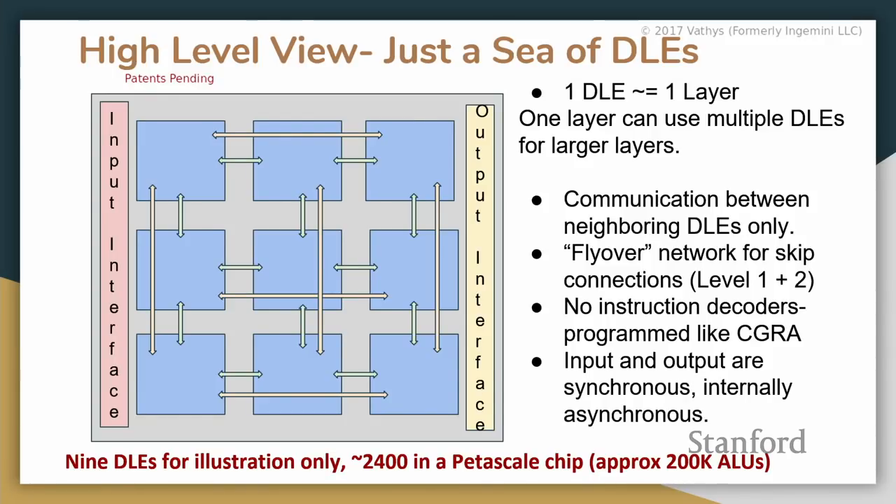Some layers will be much bigger, so several DLEs can work together. The most common way is that one DLE operates by taking all the memory from neighboring DLEs, because the layer may not fit into one DLE's memory. Memory is close to 80-90% of the die area of each DLE.